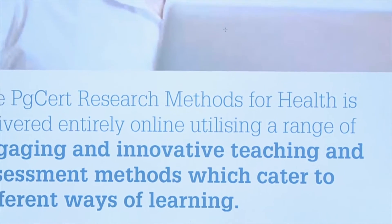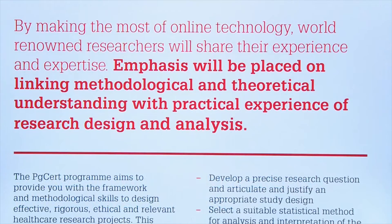You will learn how to critically appraise the research evidence, to develop a research question and justify appropriate study design, before selecting the most suitable statistical method for analysis.